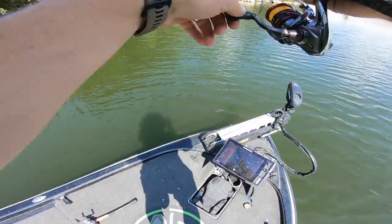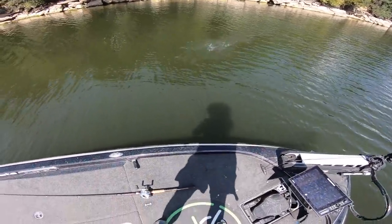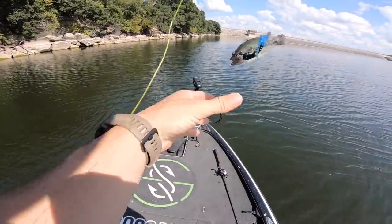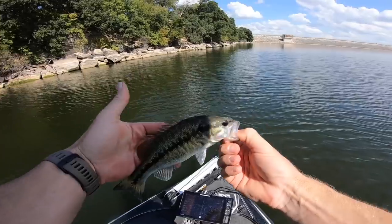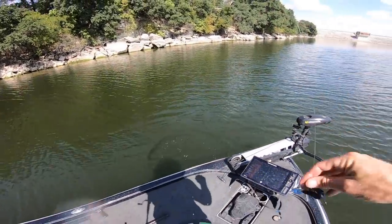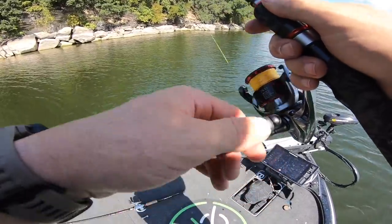Oh I got a bite! Got him - first fish on. May not even be a bass - it's a spotted bass maybe. Got you - you are a spotted bass. What a pretty fish. You can tell spotted bass, they're rapid grabbers. First fish! Little guy there. Goal accomplished already - not the size, but got her done. Took me a second on that hook set, I was like there's a bite, yeah yeah yeah.